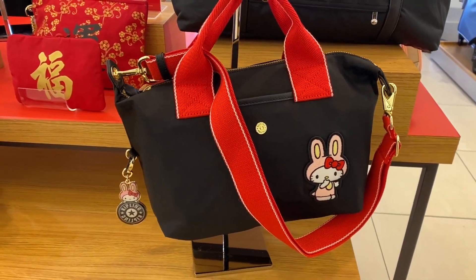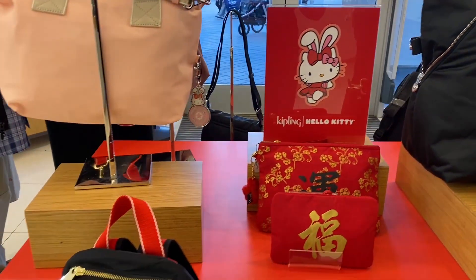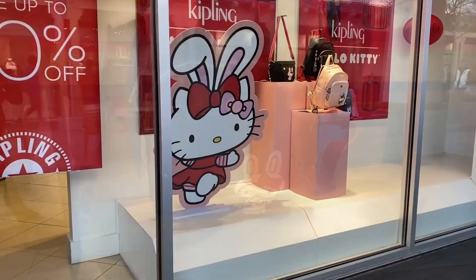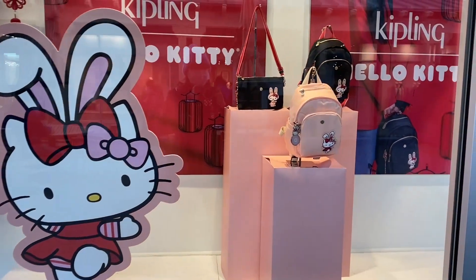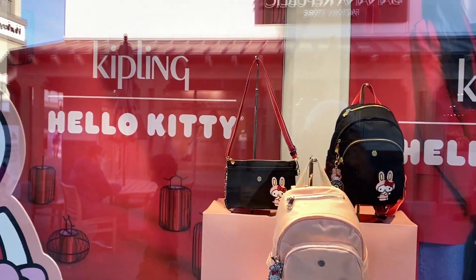Found out that this collaboration is for the Year of the Rabbit. I was at the San Francisco Premium Outlets, but if you can't make it to the outlet, I also saw it on the Macy's website and the Target website so you can go check it out there. Or you can order directly from the Kiplink website as well.